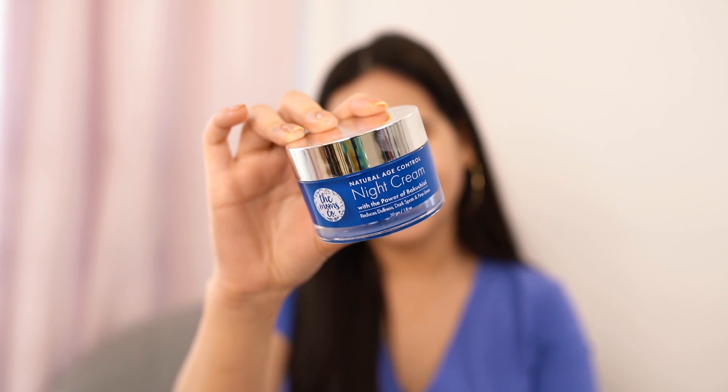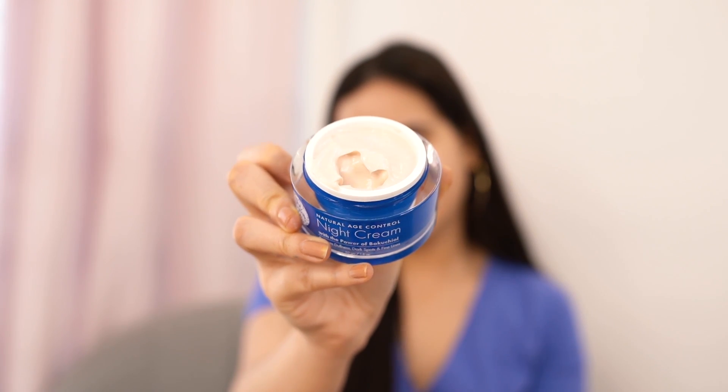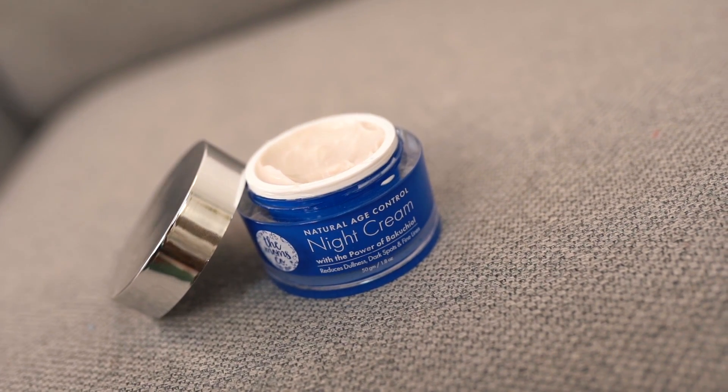The third product is their All Natural Age Control Night Cream. Many people use their day cream at night too, but you really should have a separate night cream — something more powerful that works throughout the night. This cream contains bakuchiol, niacinamide, hyaluronic acid, and vitamin E, which help your skin fight premature aging. It's literally magic in a jar.